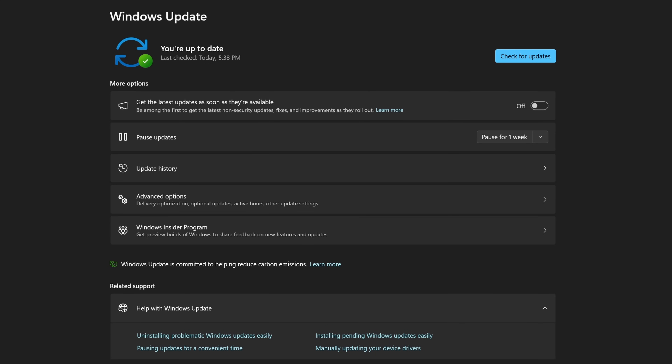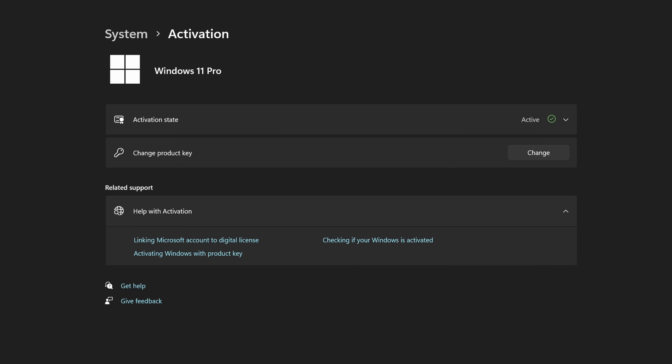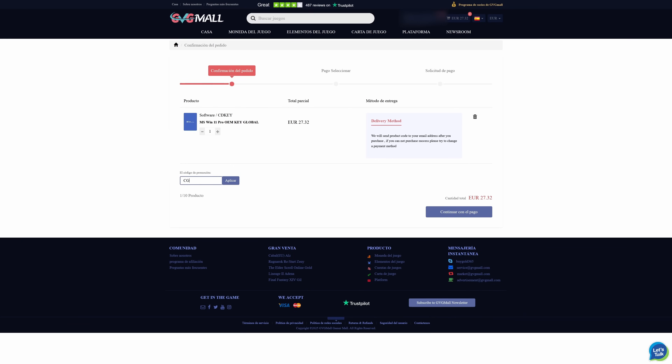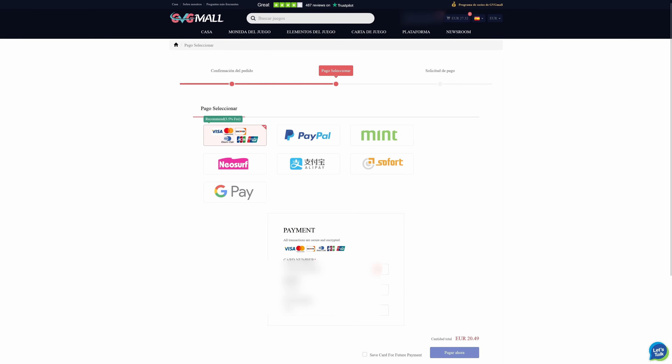Windows 11 was updated with the latest patches and AMD GPU drivers and chipset drivers. Speaking of Windows 11, let me present GVG Mall, the sponsor of this video — a web store where you can find genuine Windows 11 CD keys. You can use my 25% discount code CG9 to snag a Windows 11 CD key cheaper than the official price.